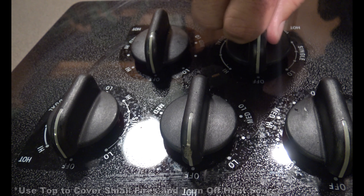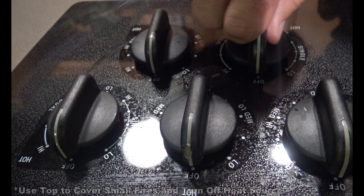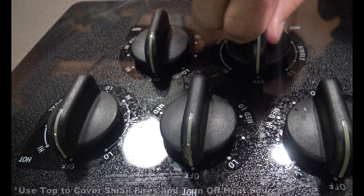The pots on the stove are a big concern. You want the pots to be turned on the inside of the stove where they can't be bumped and knocked over. If a fire was to occur in the pot, you'd want to place a lid on the pot and turn the power off and make sure the fire completely goes out.